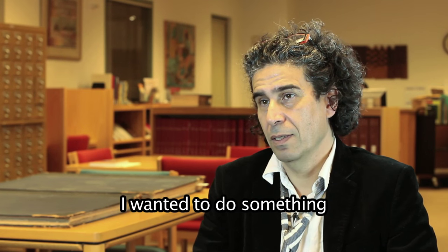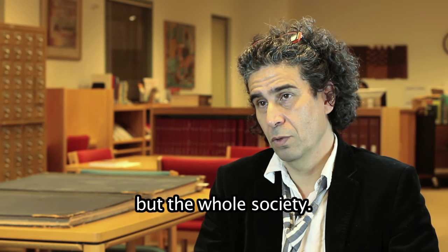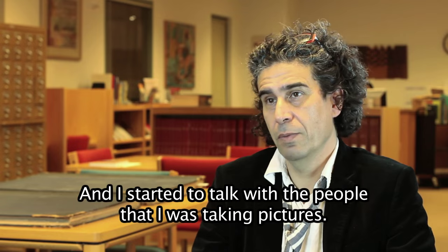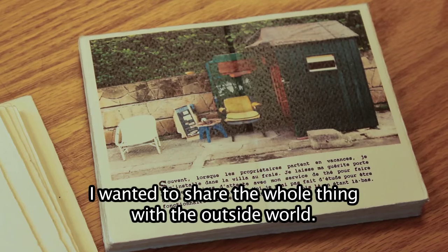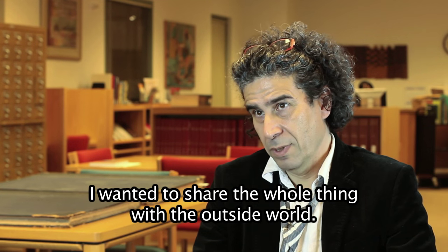I wanted to do something like a portrait book of Moroccans, but the whole society. In Morocco, I was taking pictures of people, and I started to talk with the people that I was taking pictures. It takes me a while to find a way to express myself. I wanted to share the whole thing with the outside world.